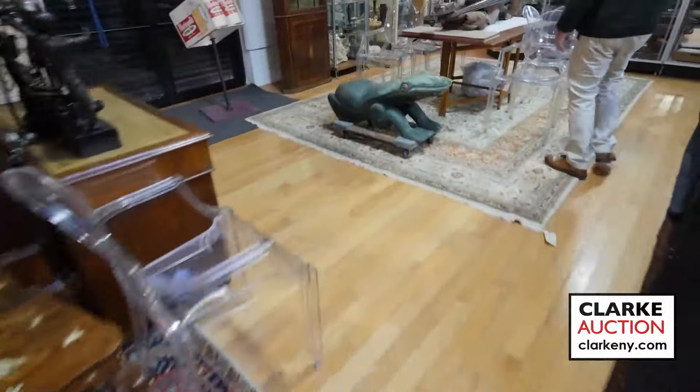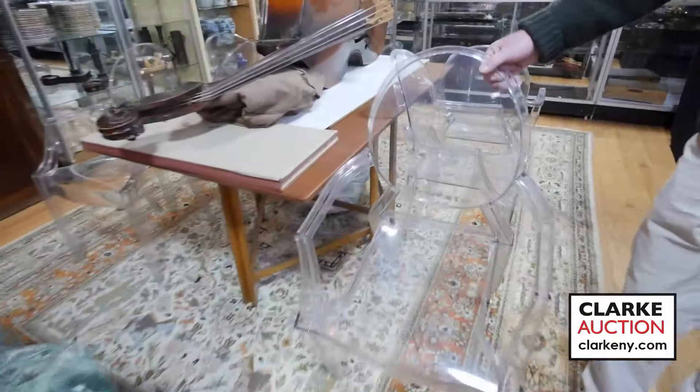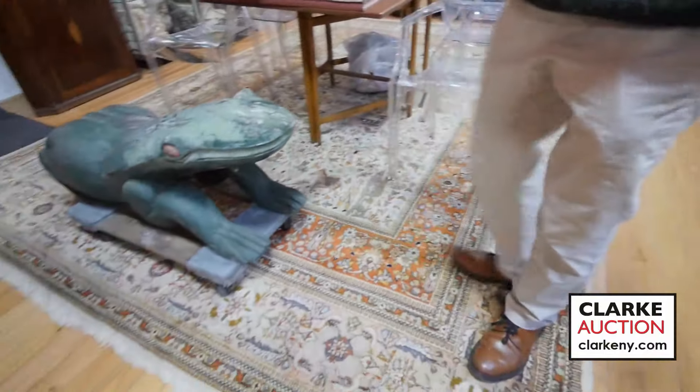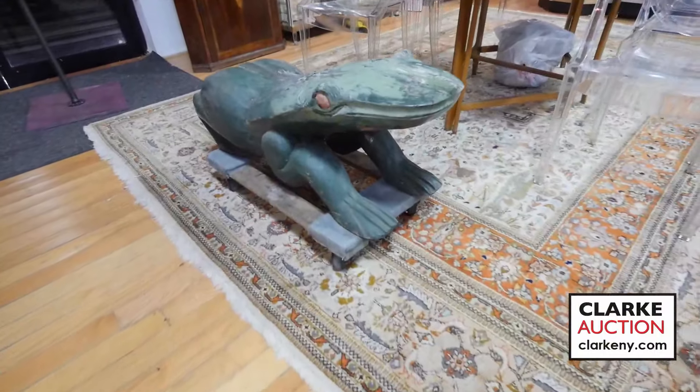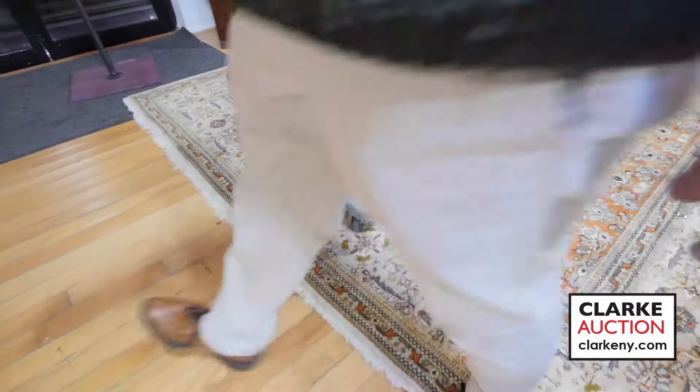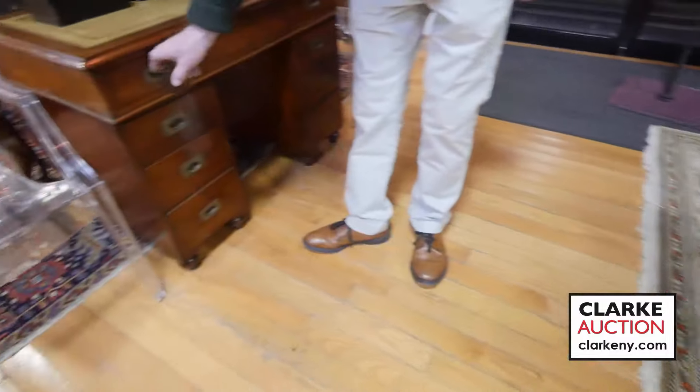These are called ghost chairs — we have a set of eight. We also have cellos. This was a carousel frog — it's obviously been used but I haven't seen one before, so hopefully someone's looking for it. Nice campaign chest — nice size, leather top, all original.